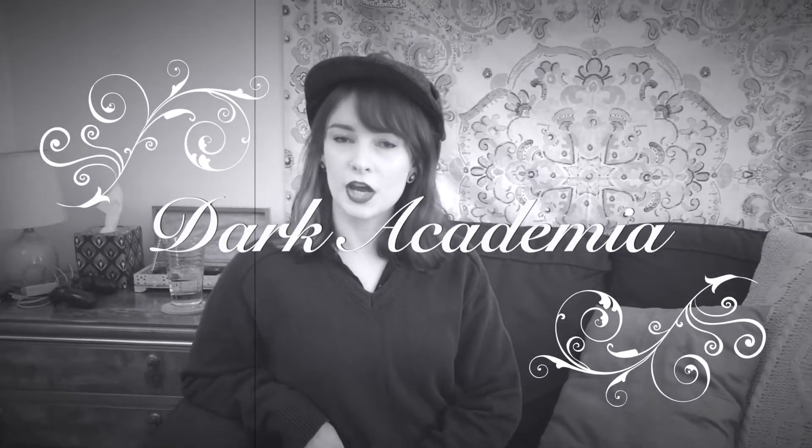Dark Academia — the literary genre turned Tumblr aesthetic turned TikTok craze. I was a little surprised when I started seeing Dark Academia pop up in my Pinterest feed and then on YouTube. Here was a conglomeration of so many things I already loved and didn't know that they had a name.